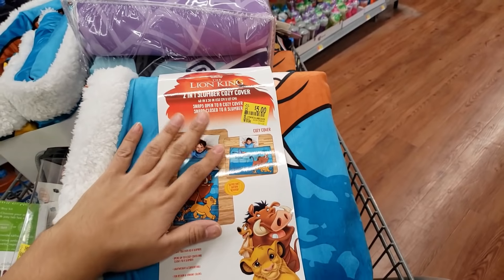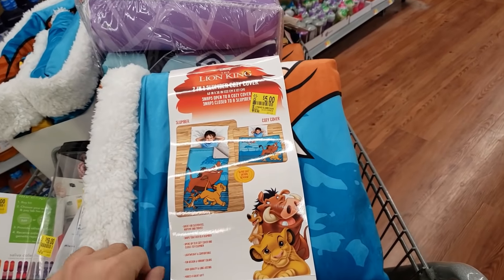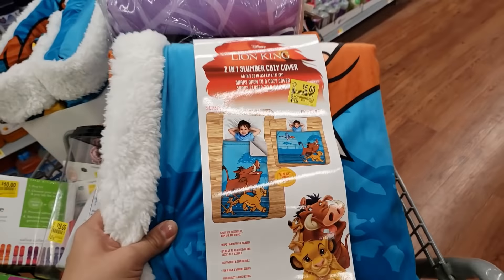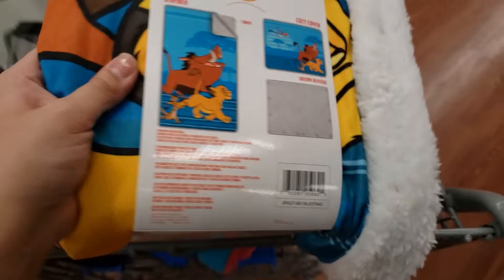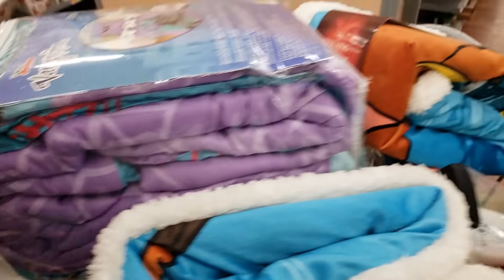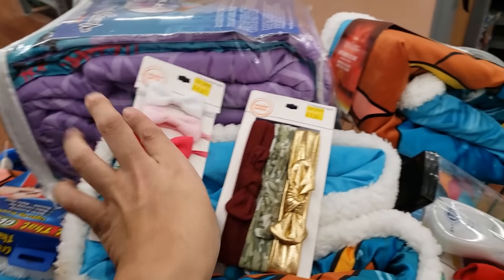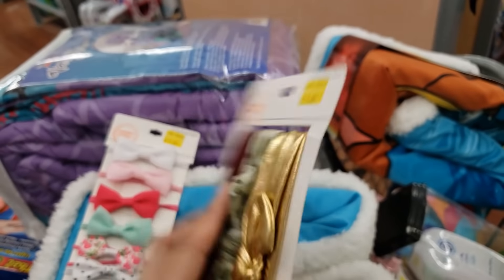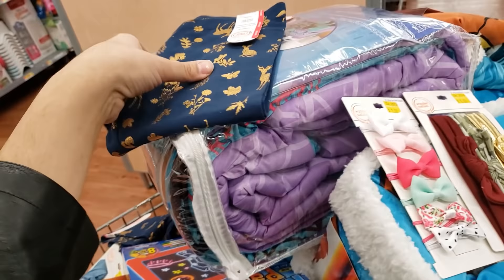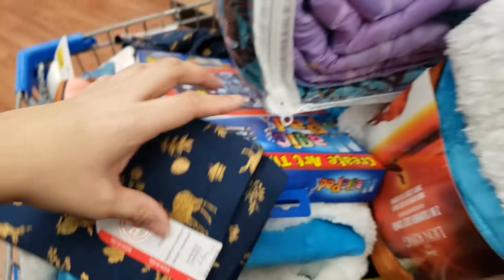I found a bunch of these two-in-one slumber cozy covers — originally $20. I showed the Baby Shark one and a JoJo Siwa one previously for $5. The Lion King one is only $5 — here's the UPC. There's also baby bows for only $1 and for girls they're $2, and also girls' leggings for $2 in a bunch of different styles.